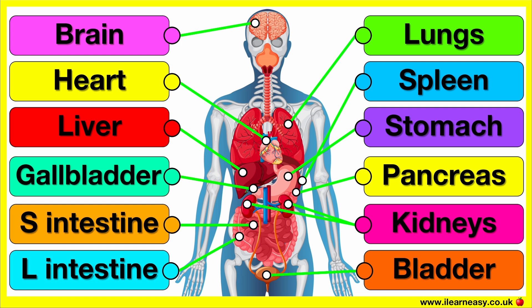The bladder stores urine which is produced by the kidneys. It holds urine until you're ready to release it from the body.